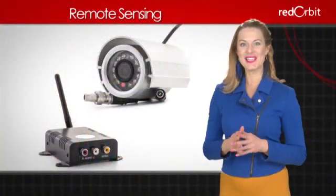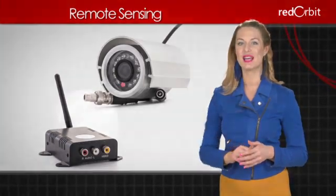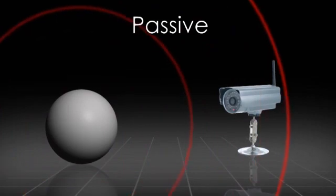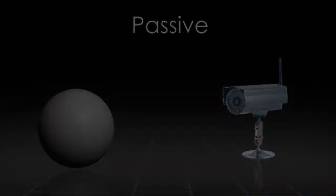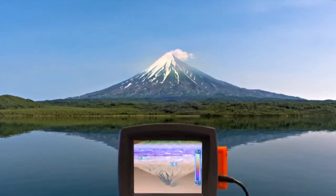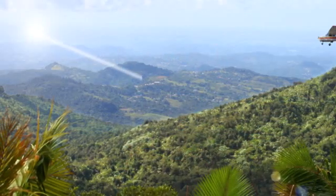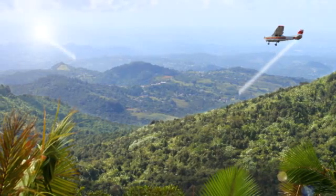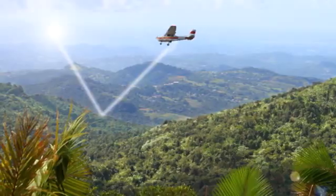For simplicity, we can divide all of the devices used in remote sensing into two groups. In passive remote sensing, technology is used to record an object's natural radiation. An infrared camera on a tripod that records heat coming from a rock formation, or an airplane flying over a rainforest that registers the sunlight reflected from the forest's canopy, are examples of passive remote sensing.